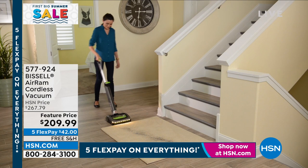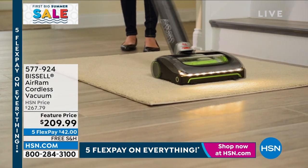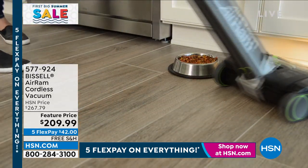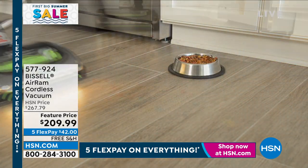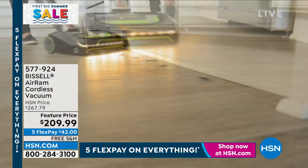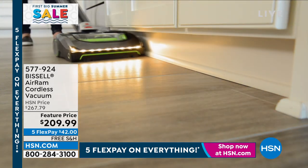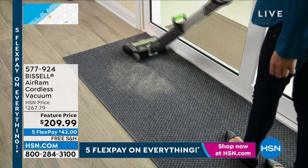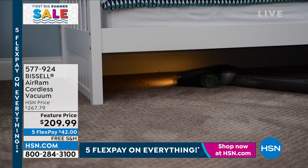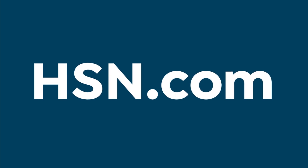In case you missed this yesterday — this thing was crazy popular. I actually own this and love it. It's the Bissell Air Ramp. It's a cordless vacuum — they cut the cord, but when they cut the cord, they kept the power. This thing is so powerful. It doesn't matter if it's big and chunky or light and fluffy, it will pick it up in seconds. It has a little compactor, so all of the debris and dirt goes into the compactor — no great big canister.